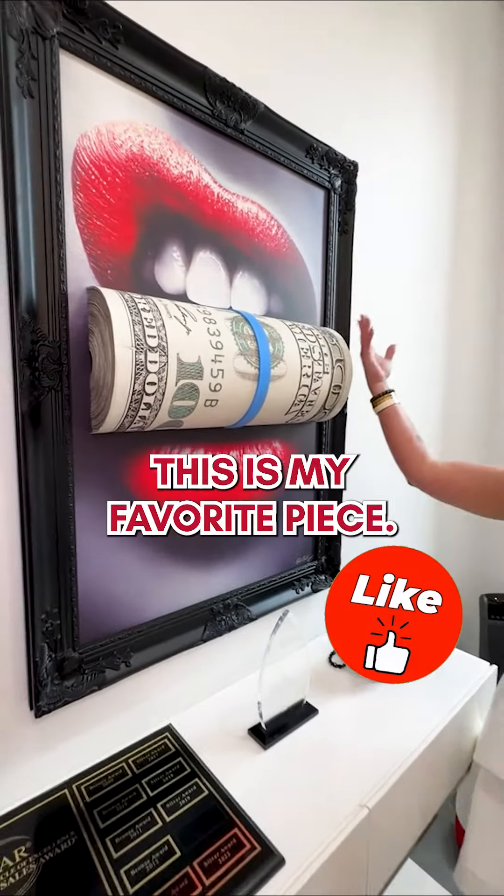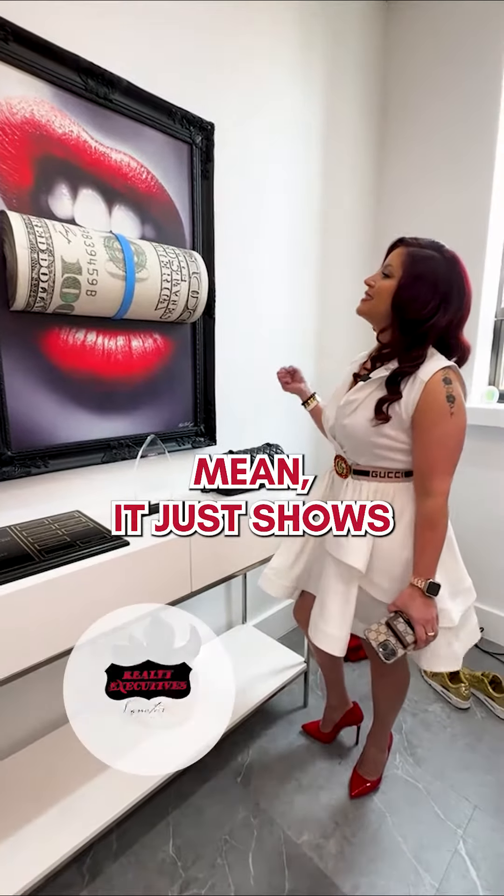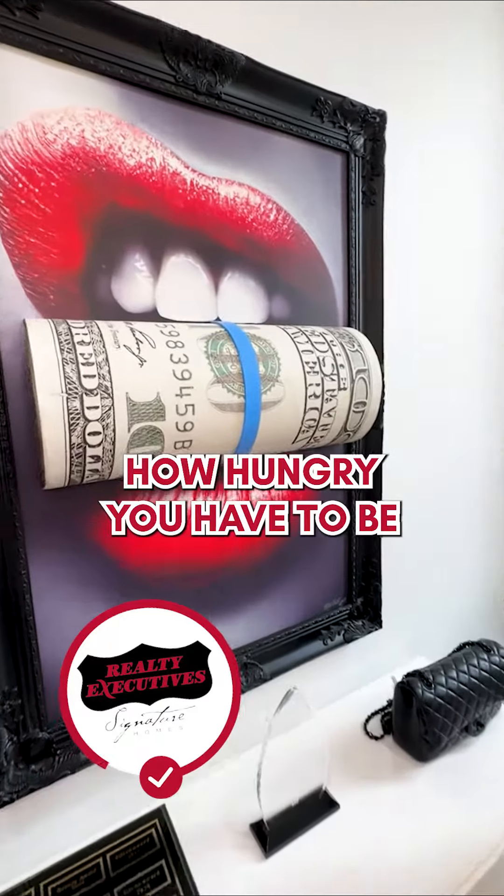This is my favorite piece. It just shows how hungry you have to be to be an entrepreneur.